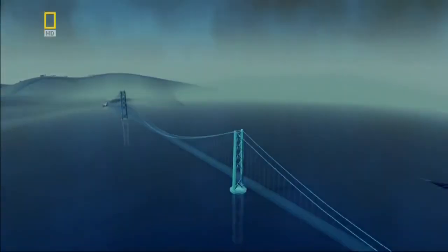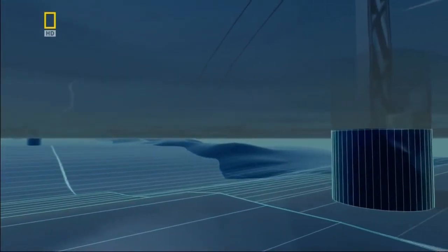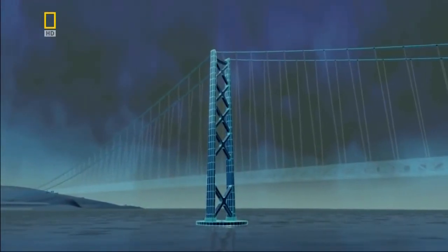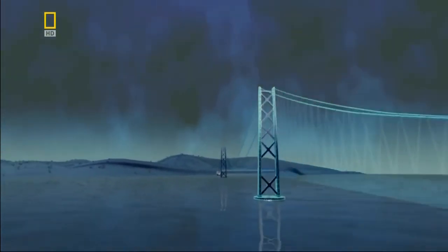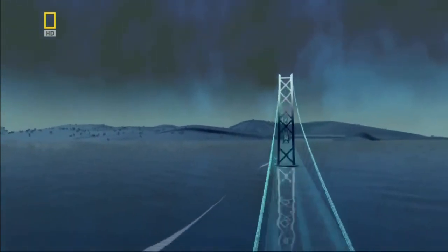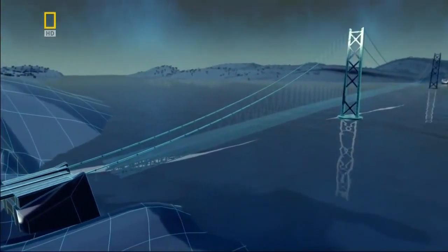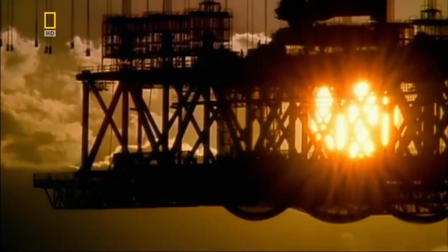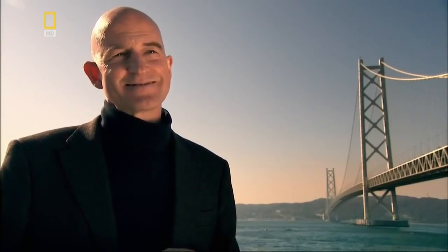The bridge still bears the scar of that fateful day. The earthquake opens a fault line in the seabed directly under the bridge, causing the ground and bridge towers to shift apart and stretching the bridge by over a metre. Engineers must fill this space with extra decking to join it to the shoreline. As a result of this earthquake, the longest bridge in the world became a little bit longer.